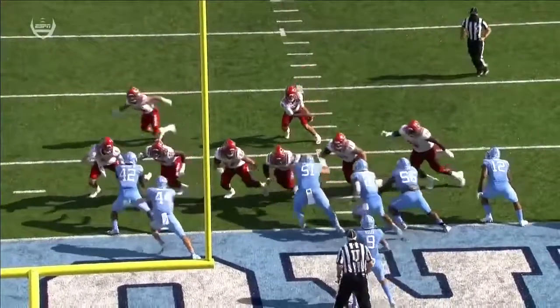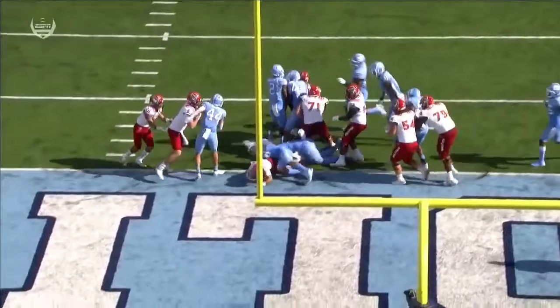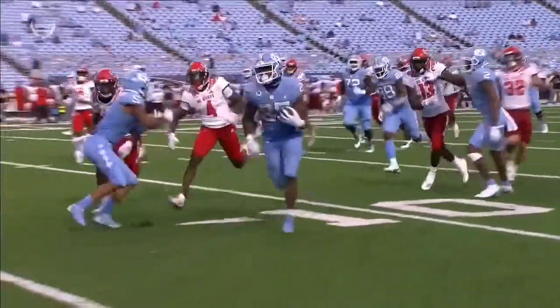That keeper all the way. Nothing fancy — finds a hole, gets in for the score. Pulls around the center, comes up through the hole.